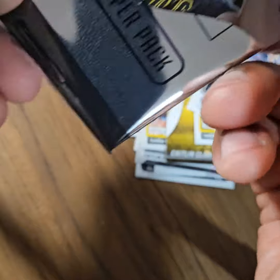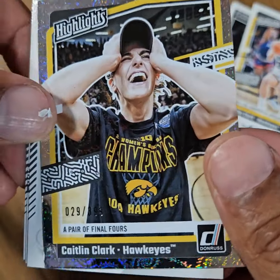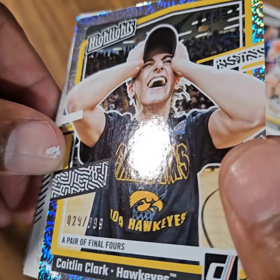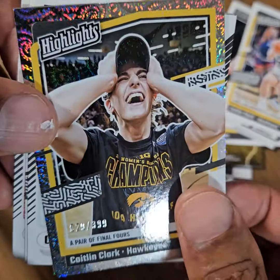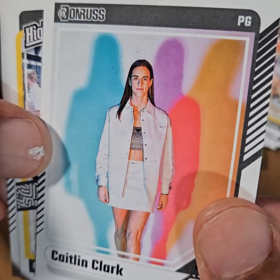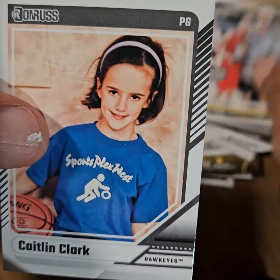Oh, what do we got here? That is a numbered parallel, number three — $3.99. All right, not bad, not bad at all. That's her in a fashion chic outfit with her father again.